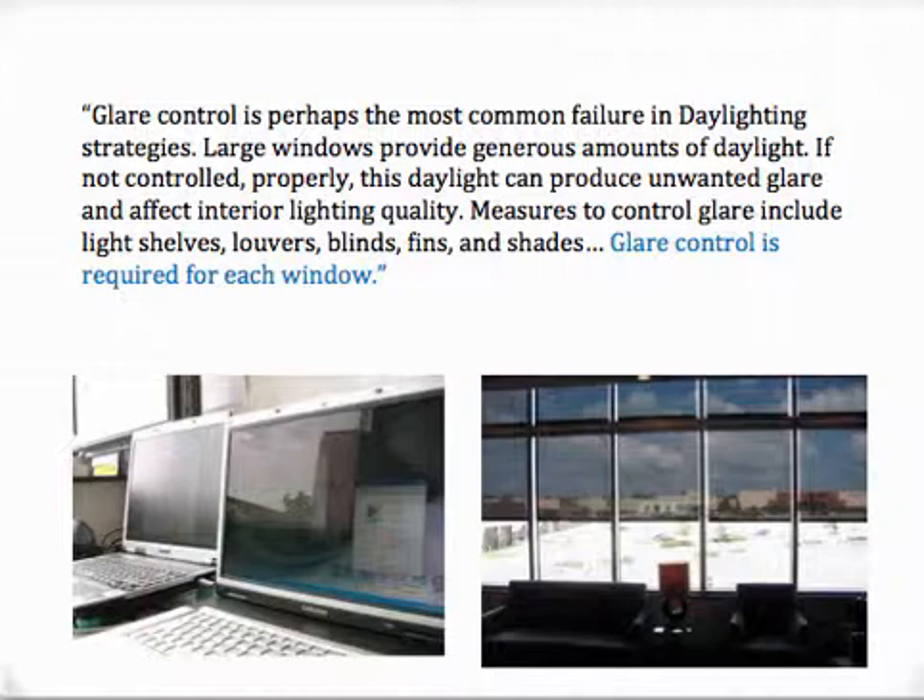From the USGBC site is the explanation of daylighting: glare control is perhaps the most common failure in daylighting strategies. Large windows provide generous amounts of daylight. If not controlled properly, this daylight can produce unwanted glare and affect interior lighting quality. Measures to control glare include light shelves, louvers, blinds, fins, and shades.